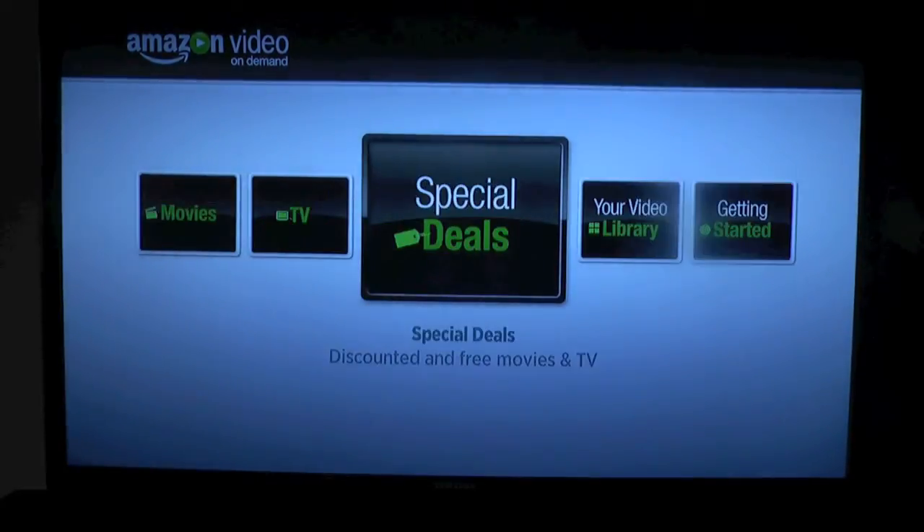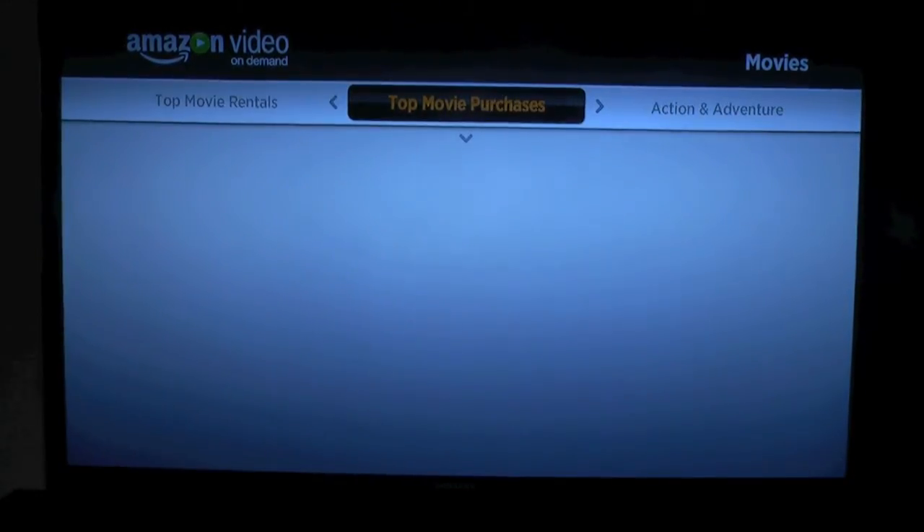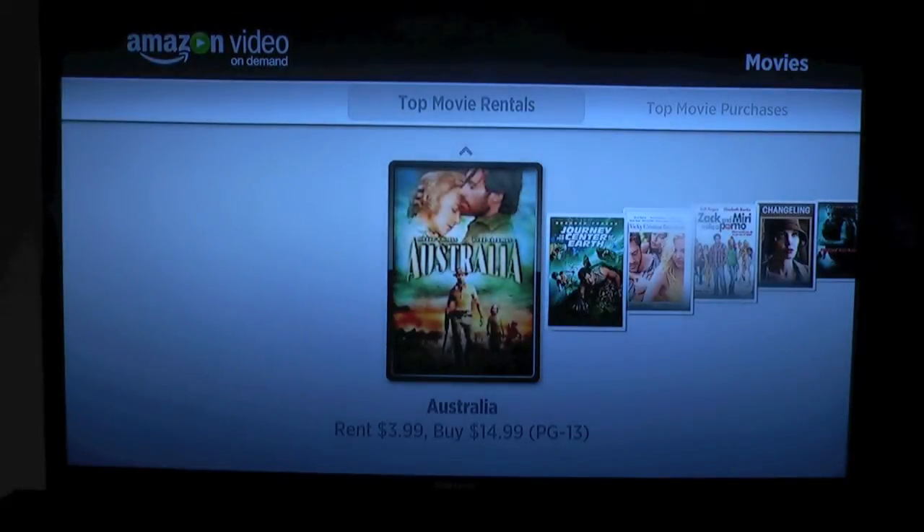That's pretty self-explanatory. Let's go into movies and see what I can rent or purchase. I navigate down with the arrows.